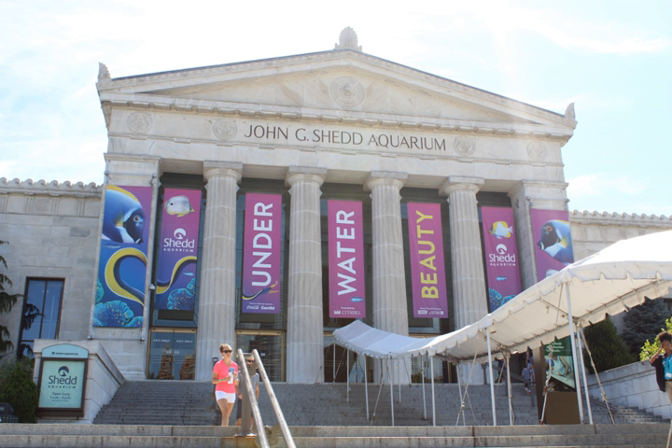There are several permanent exhibits at Shedd: Waters of the World, Caribbean Reef, Amazon Rising, Wild Reef, and the Abbott Oceanarium. The oldest galleries in the aquarium feature exhibits on oceans, rivers, islands and lakes, and Chicago's own local waters. Species on exhibit include Heraldmeyer's Mantella, a giant Pacific octopus, Gymnarchus, blue iguana, starfish, seahorses, and alligator snapping turtle.